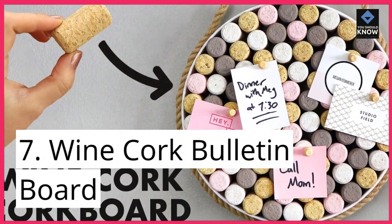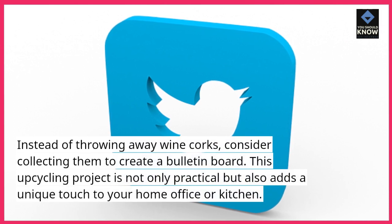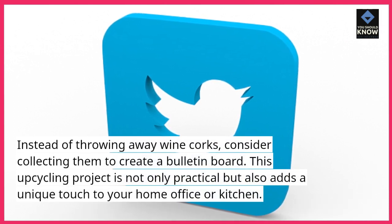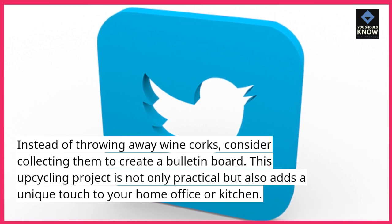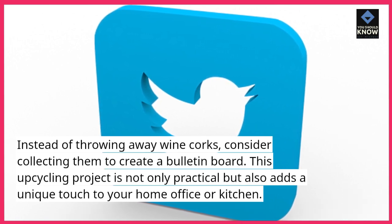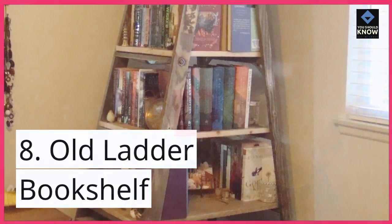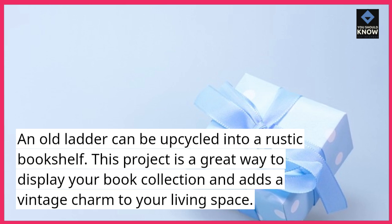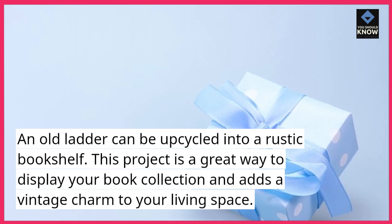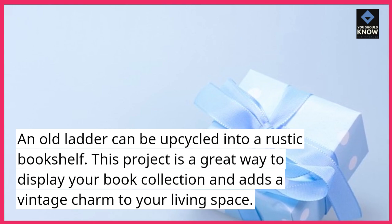7. Wine Cork Bulletin Board. Instead of throwing away wine corks, consider collecting them to create a bulletin board. This upcycling project is not only practical but also adds a unique touch to your home office or kitchen. 8. Old Ladder Bookshelf. An old ladder can be upcycled into a rustic bookshelf. This project is a great way to display your book collection and adds a vintage charm to your living space.